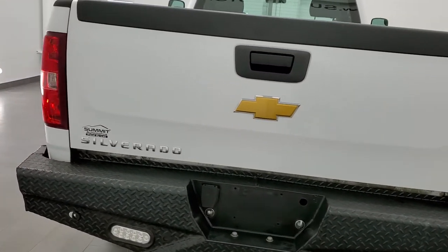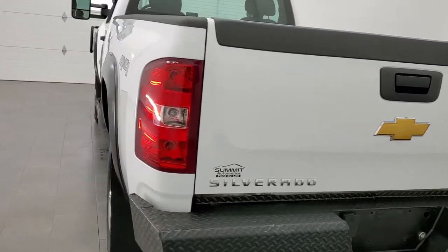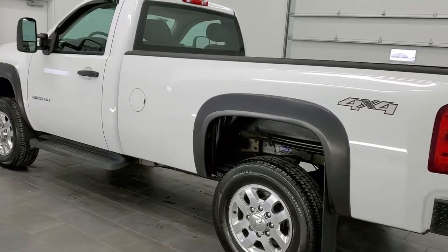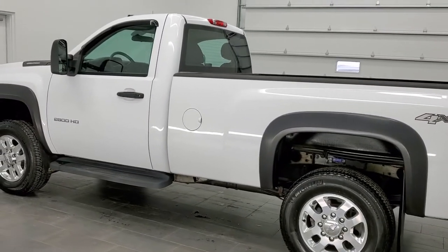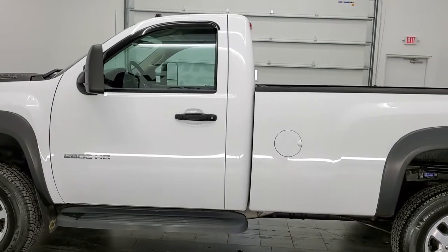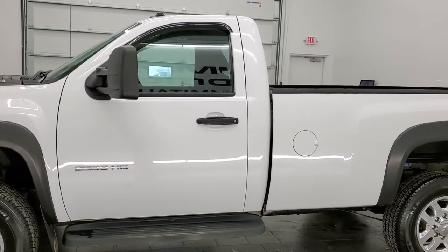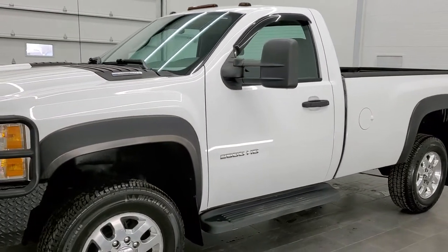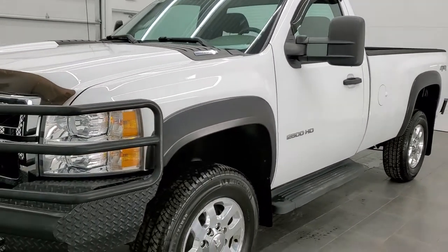This truck has the 6.6 liter Duramax diesel with the LML motor, which pumps out 397 horsepower. This truck has been fully safetyed and inspected by our service shop. It has a fresh oil and filter change, all the fluids have been checked and topped off, and the truck has been gone through mechanically 100% and is 100% ready to go.